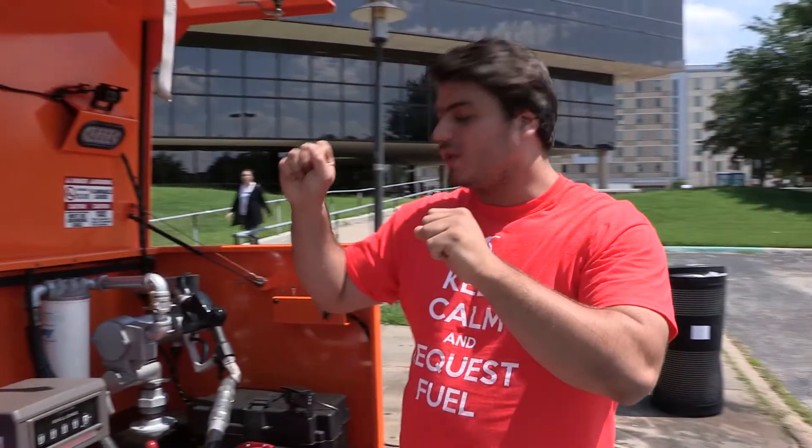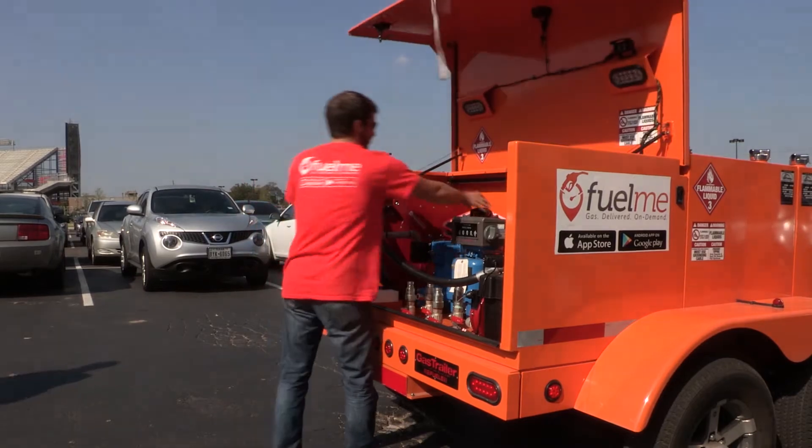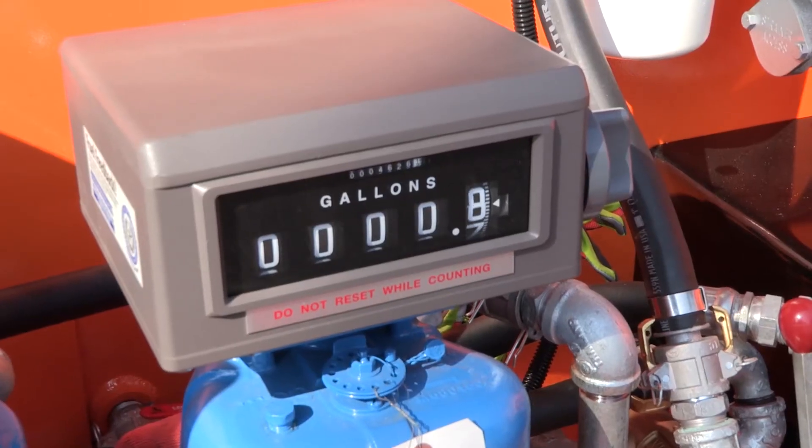We have four tanks up front, so we have two tanks for premium, two tanks for regular. Two University of Houston alumni are changing the way we fill our gas tanks.